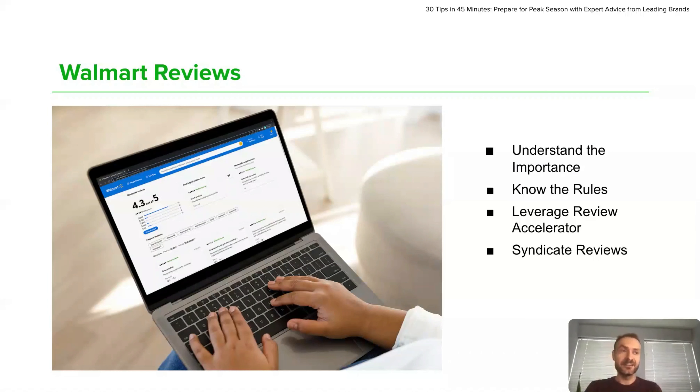The best part is that review syndication is free. However, keep in mind that you cannot import reviews from other marketplaces, and you need to apply to this program and actually be approved, as Walmart wants to make sure that the reviews you will be importing are real and honest.